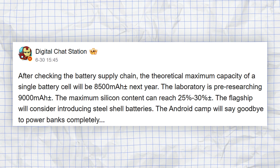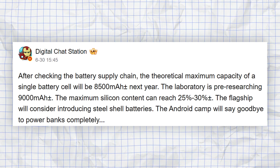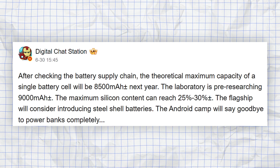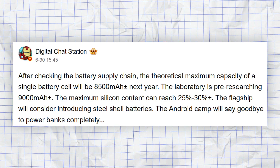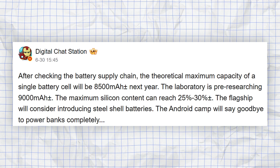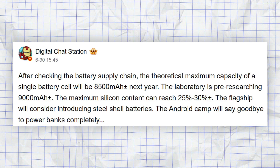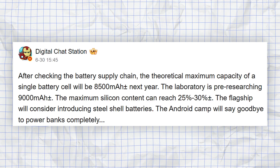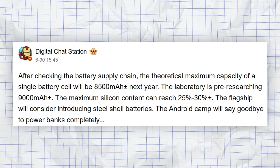Rumors point to OnePlus adopting this next-gen battery tech in the next few years. So we could be looking at a OnePlus 16 with a battery that lasts for days, not just hours. Imagine a flagship OnePlus with 8,500 mAh or even 9,000 mAh by 2028. Plus, there's talk that OnePlus and other brands might borrow Apple's steel-clad battery protection for these new power packs, meaning much better durability and safety.